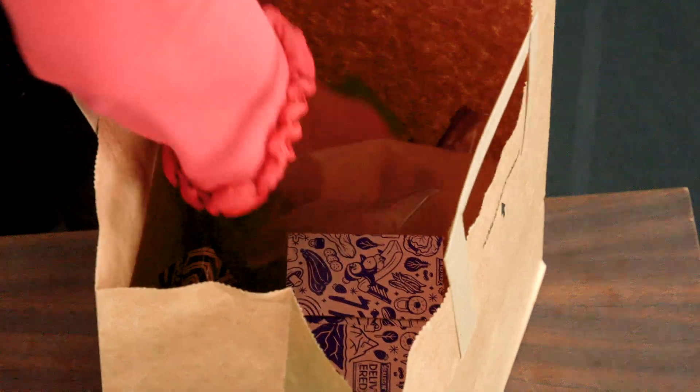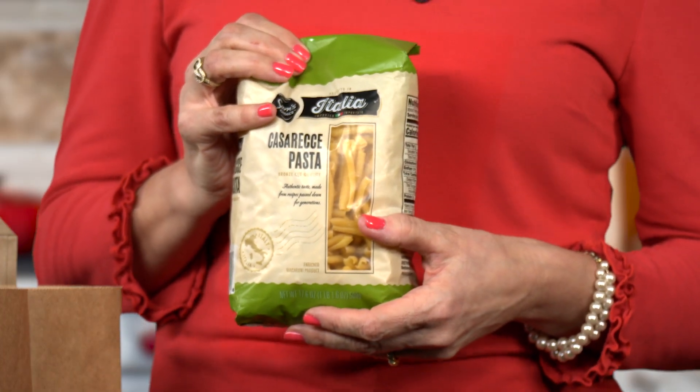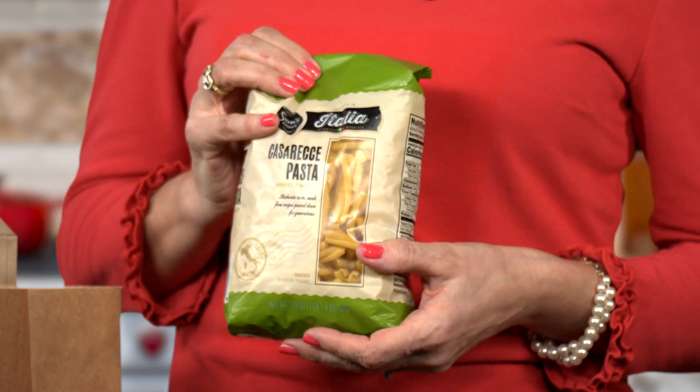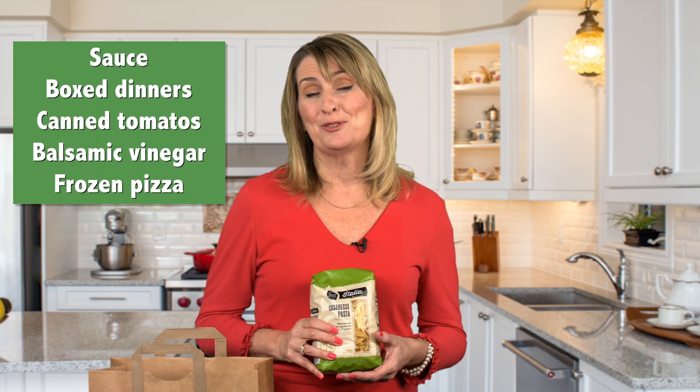Next, I'm excited to tell you about a new line of authentic Italian groceries sold exclusively at Walmart. This casarecce pasta is one of 50 initial products in the new Sam's Choice Italia private label line. Casarecce is a twisted tube pasta that has its origins in Sicily. This and other Sam's Choice Italia items are imported directly from Italy. In addition to pasta, there's sauce, boxed dinners, canned tomatoes, balsamic vinegar, and even frozen pizza.